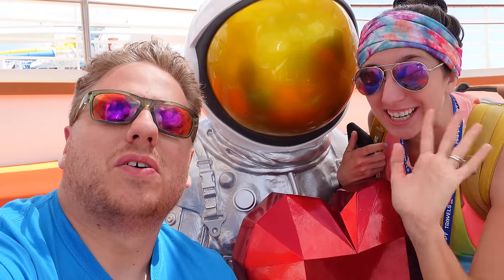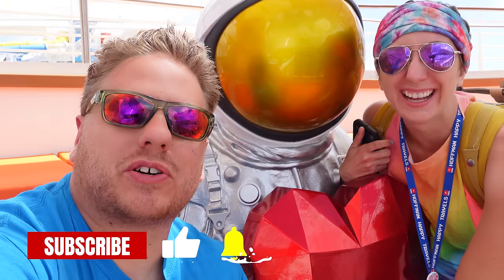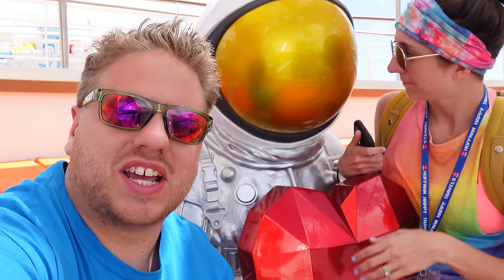Ahoy, mate! Hello, heavy travelers! Welcome to outer space! No, back on board Royal Caribbean's Wonder of the Seas. Today, day number six, we are in Nassau, Bahamas. We have a lot of fun stuff in store for today, so let's go ahead and get it started with our astronaut friend here.